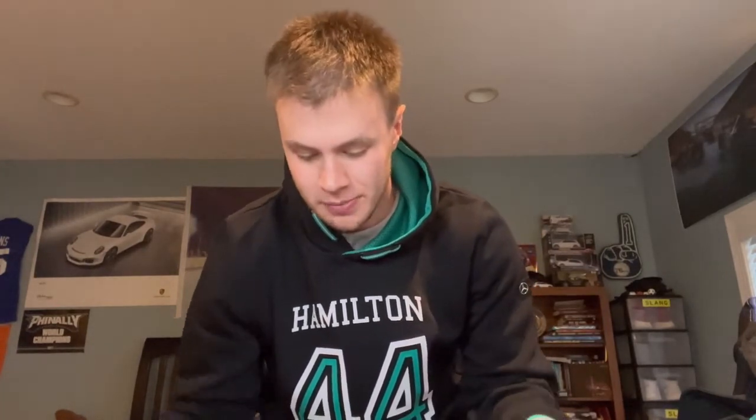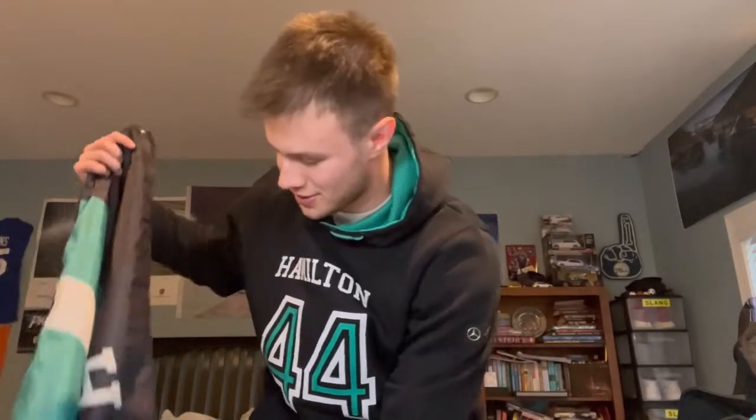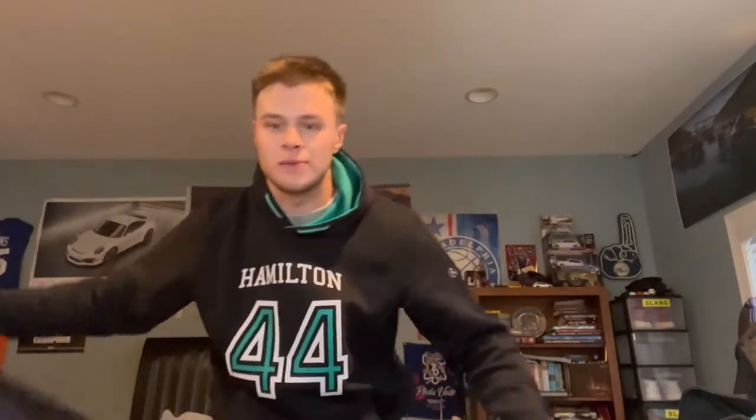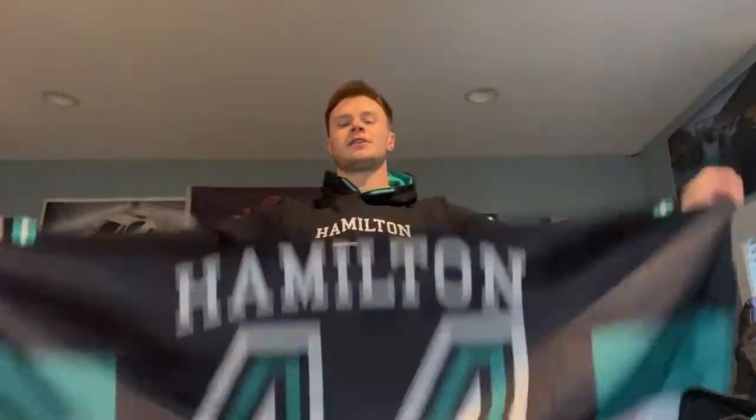I'm pretty upset about this because I got it right before the last race — Lewis was going to win until, you know, F1 decided to rig it. It's this little banner. I was excited because I wanted to go out and take pictures after we won the championship. We did win constructors but it still felt rigged.